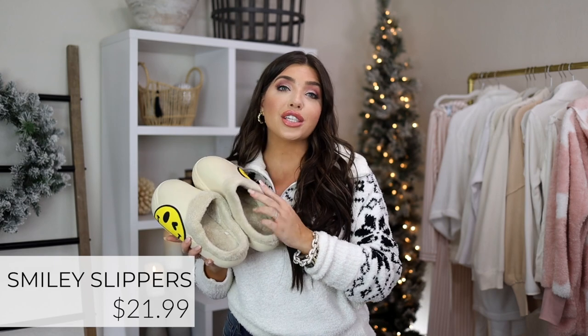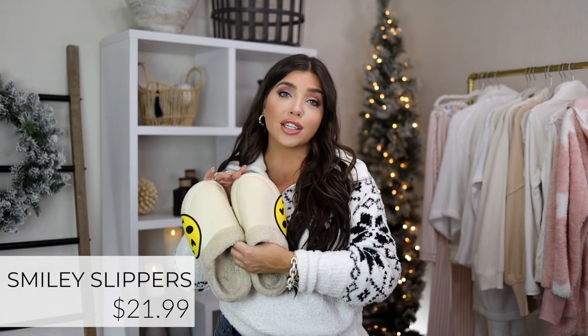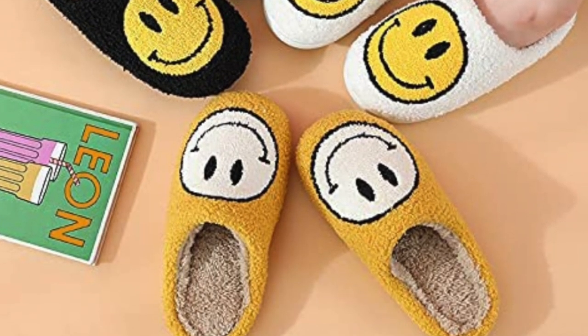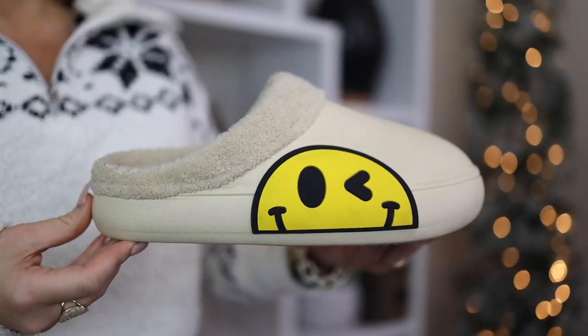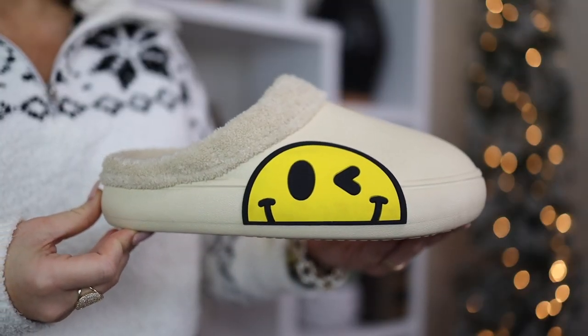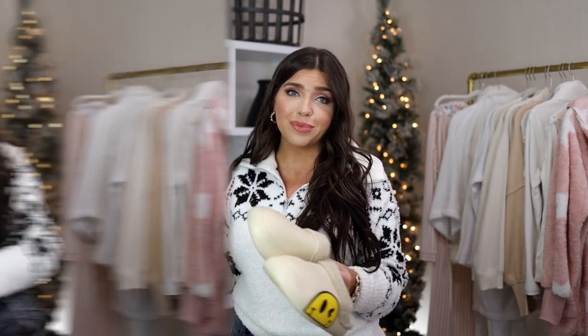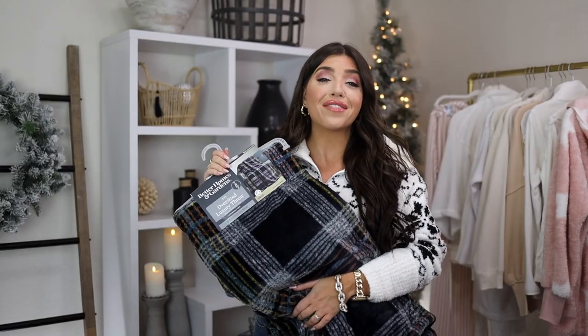Let's talk about the TikTok smiley trend. I have these Croc-style faux fur interior smiley shoes from Amazon — there's also a plush version. I find these more wearable because they're more like a shoe than a slipper. They're fun for any age but are a can't-miss for the teen, college-age, or young adult on your list. The little kid version is absolutely adorable too.